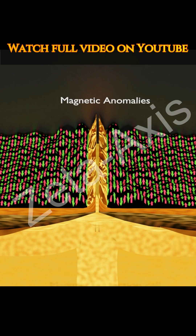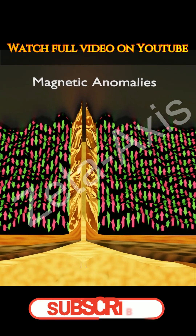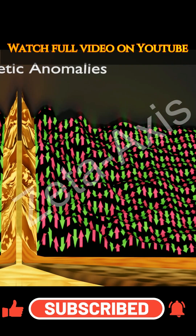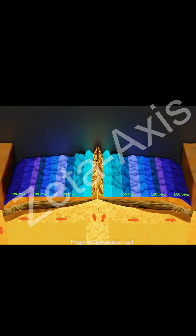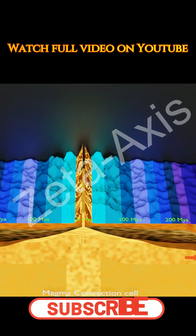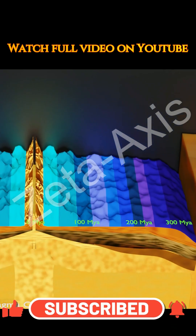When the study of seafloor rocks was done, it was found that the seafloor can be divided into stripes, each stripe pointing in a different direction for magnetic poles. This showed that the seafloor was not formed at the same time but was formed stripe by stripe. Moreover, when the age of the rocks was determined, it was found that the rocks near the Mid-Oceanic Ridge are younger, while the age of the rocks increases as we move away from the Mid-Oceanic Ridge.